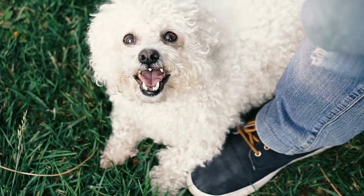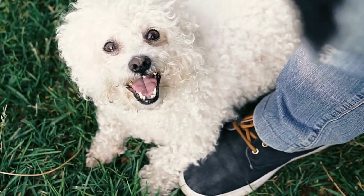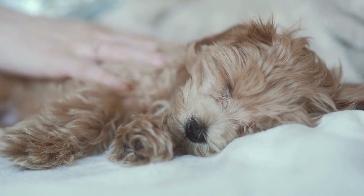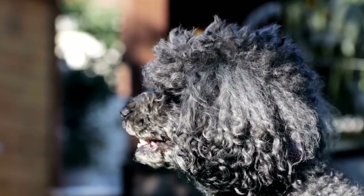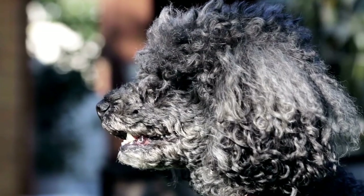Now that you're armed with the latest haircut trends for poodles, it's time to give your posh pooch the makeover they deserve. Remember to consult with a professional groomer to ensure that the chosen haircut suits your poodle's unique features and personality. Stay tuned for more grooming tips and maintenance advice to keep your poodle looking fresh and fabulous between grooming sessions.